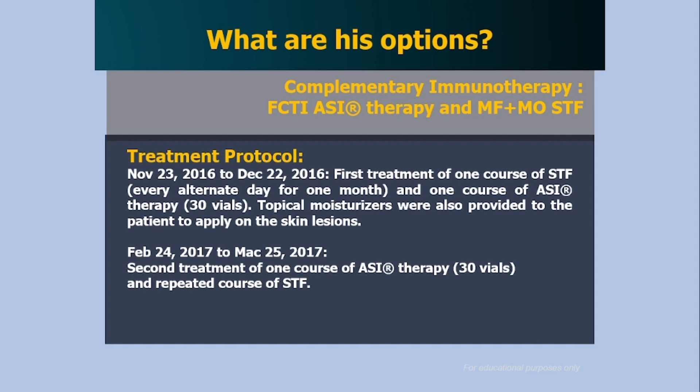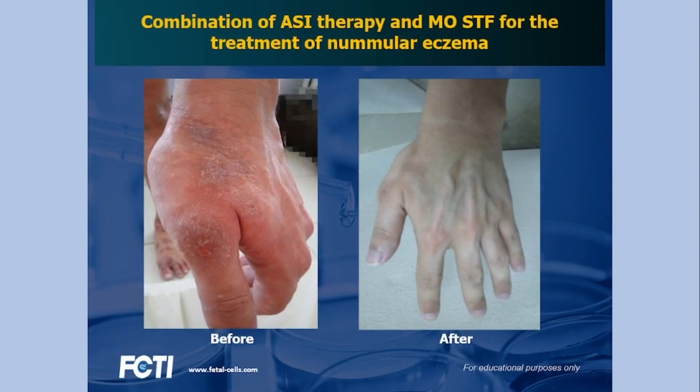There was some improvement after the first round, but not complete disappearance of the skin lesions. When the second protocol was given — a second course of SI therapy, again 30 vials, together with the STF — that took another 60 days. That second round of SI treatment combined with MF Plus mito-organelles super transfer factor produced a dramatic effect.